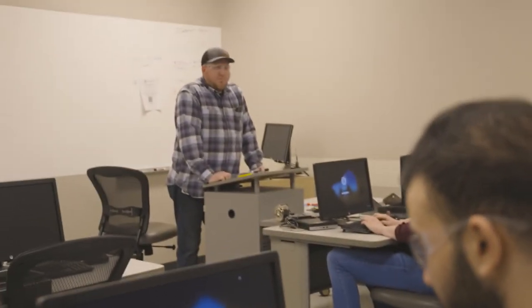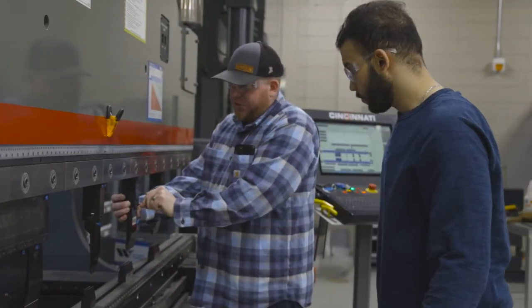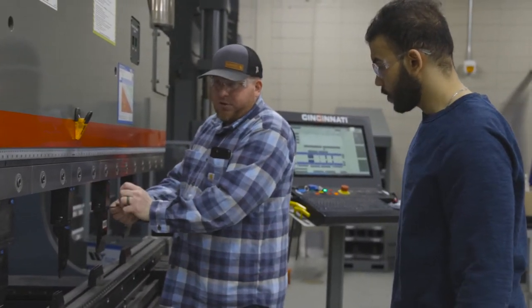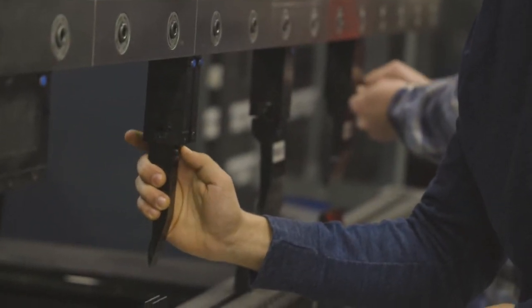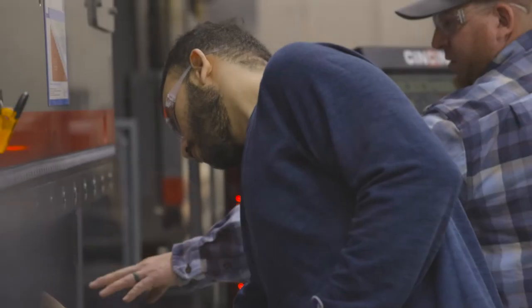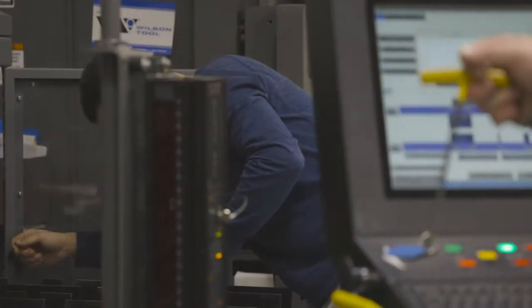Manufacturers are using machine automation and controls to produce quality products faster, more reliably and with greater efficiency. Students will learn to install, troubleshoot and repair automation systems for business and industry. Students will gain knowledge and skills related to electronics, computers, control systems, programming robots, fluid power, sensors and more.